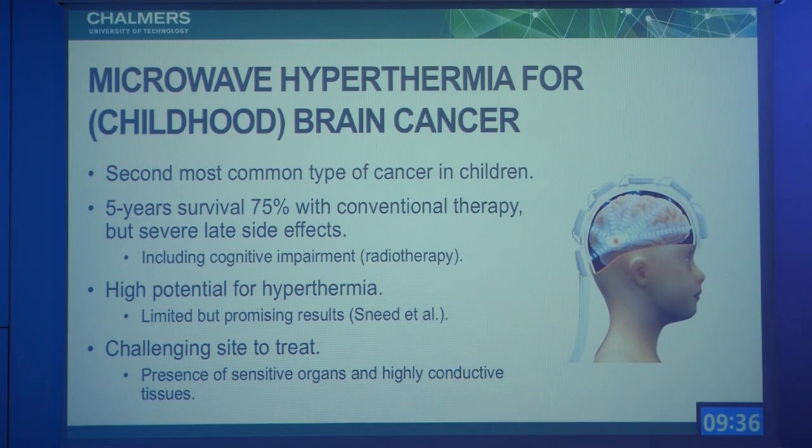It is a wideband system working in the 300 to 800 megahertz range, but our aim is now to develop a helmet applicator for treatment of brain tumors, especially in childhood. Childhood brain cancer is the second most common type of cancer in children, and the conventional treatments have good clinical outcomes but have severe late side effects, so there is room for hyperthermia in lowering the toxic dose of radiotherapy and chemotherapy.